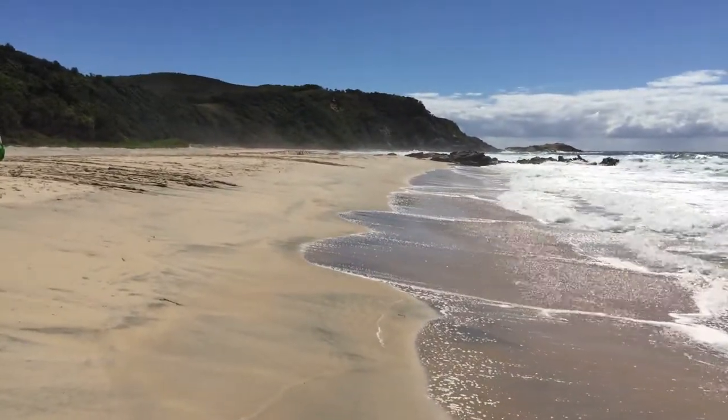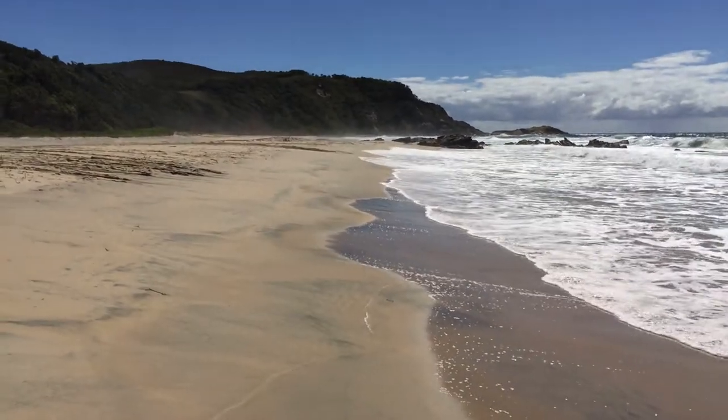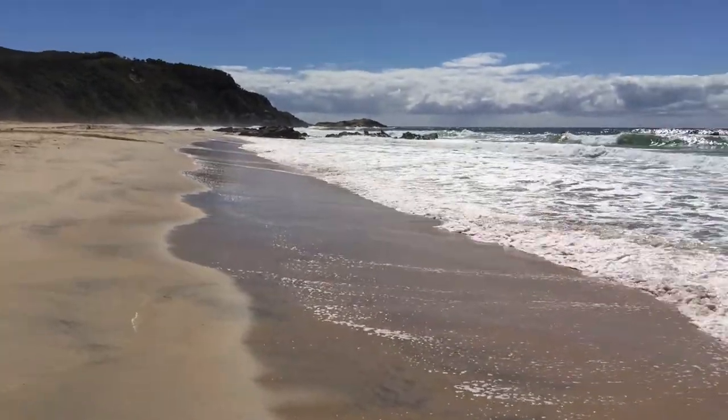Just thought I'd do another video, just doing a bit out the front of the camera this time, rather than selfie mode. So I'm just going to do a very slow pano of this beautiful beach here in Crowdy Head National Park.